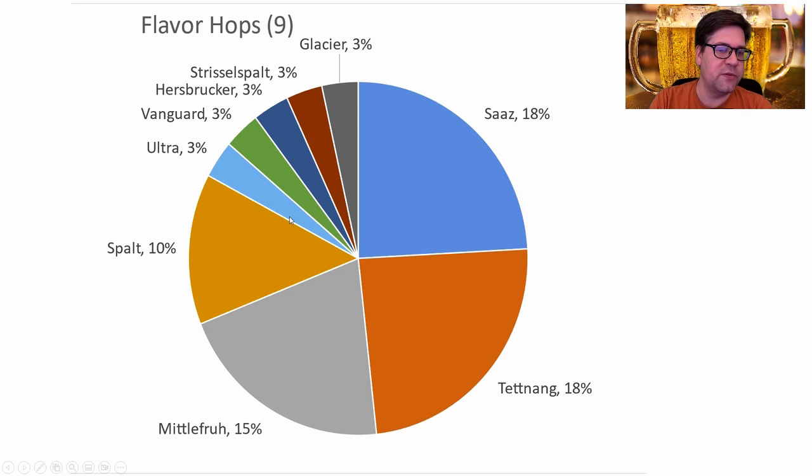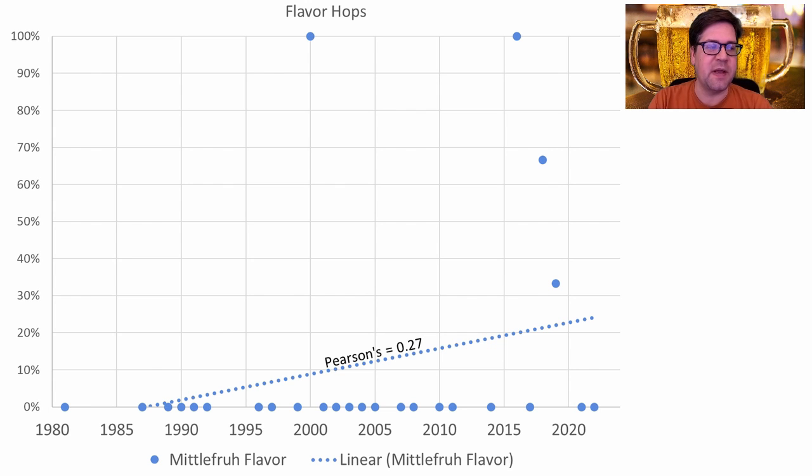There were nine flavor hops used. Saaz and Tettnang were the most prominent, followed by Mittelfrueh and Spalt. I will be using Mittelfrueh instead of Saaz or Tettnang, because it's becoming more and more prominent in later recipes as the go-to hop. These are not single data points — this is a combination of every recipe from that year — so the likelihood of using Mittelfrueh is going up every year.